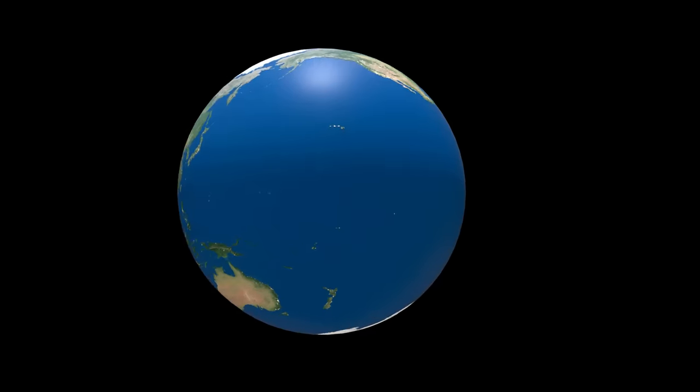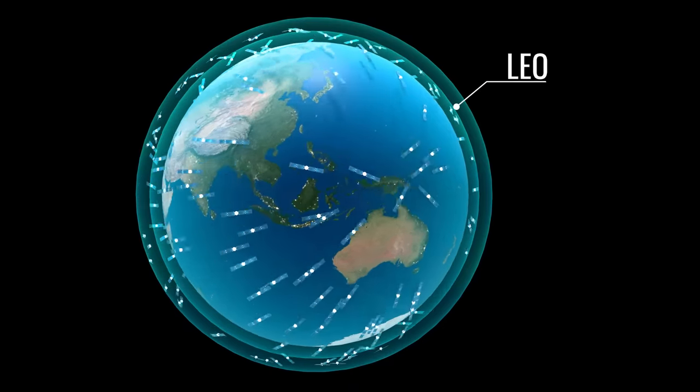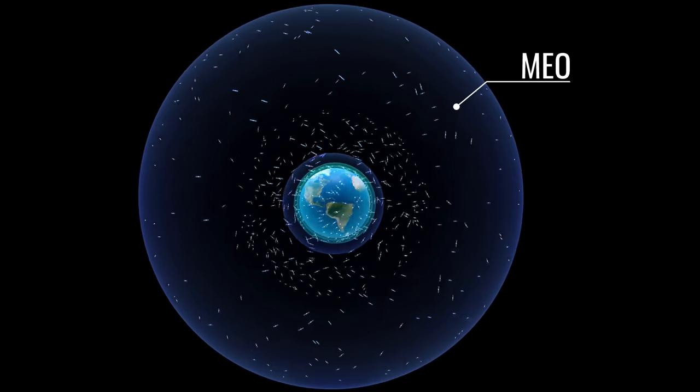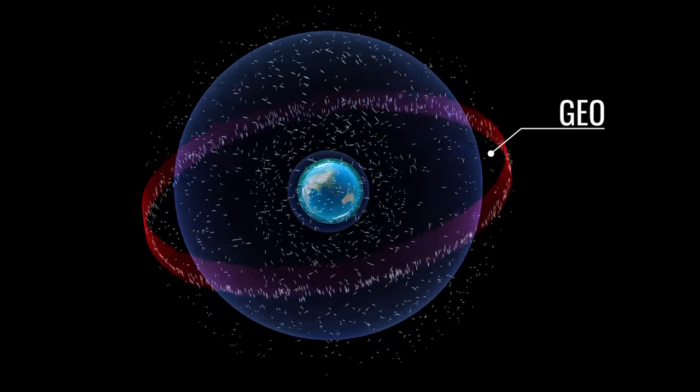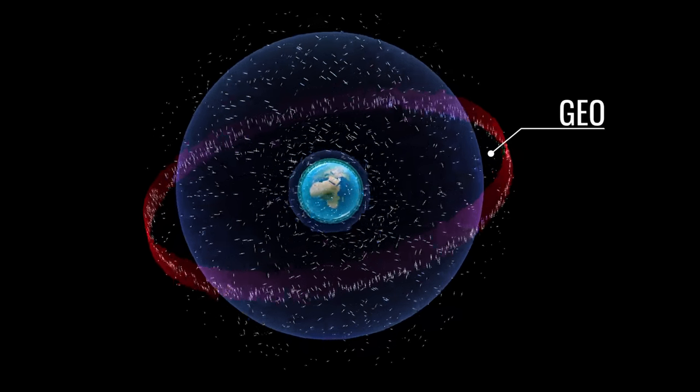Satellites are placed either in low Earth orbit, medium Earth orbit, or geosynchronous Earth orbit. These three orbits are illustrated here, and we will get into more details of them later.